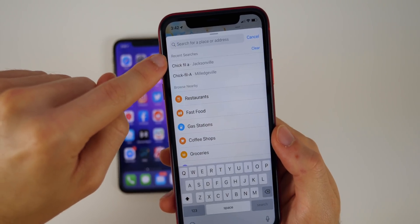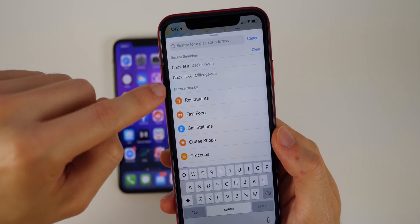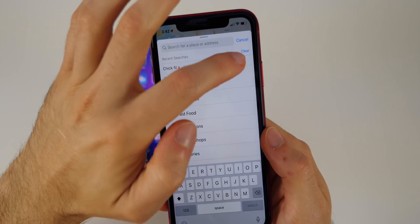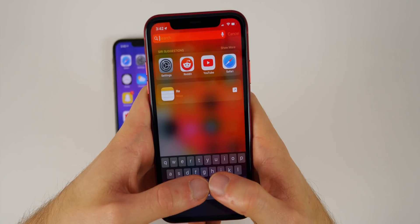Also in the Maps application you can see Recent Searches. This isn't new, but the Clear option is new. If you search for a lot of things and want it cleared, simply tap Clear and it clears all of your search history.